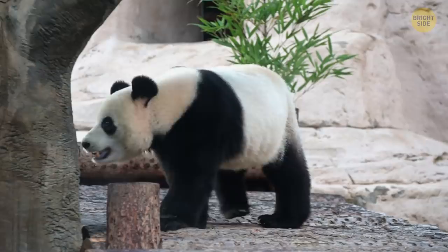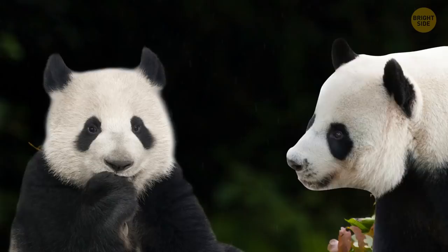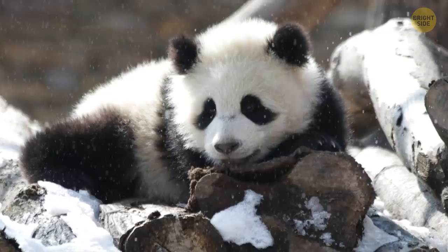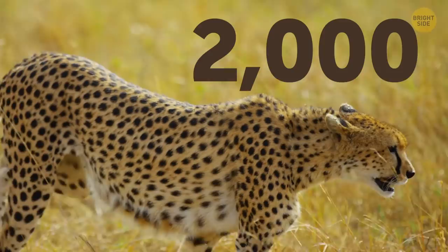Pandas don't use their coats to control their body temperature. The black markings around their eyes are vital for surviving in the forest. They help them to recognize and communicate with other pandas. They're hunted by leopards, so the black fur on their faces and limbs make them less noticeable. They can blend into their surroundings when it's dark, and those big white patches help them hide during winter.